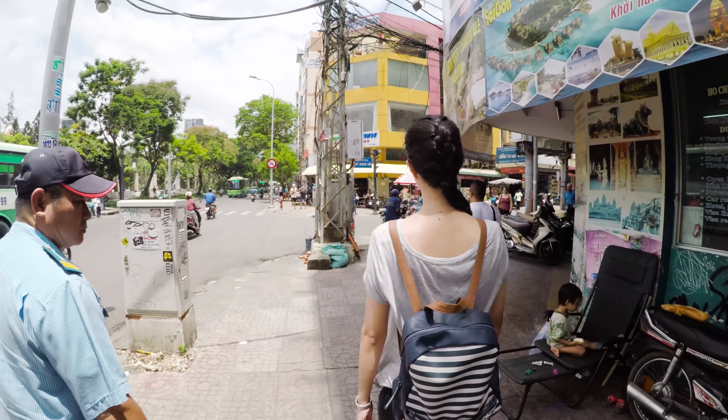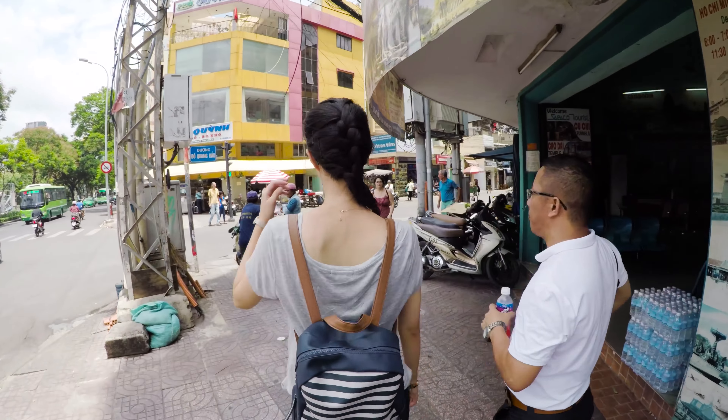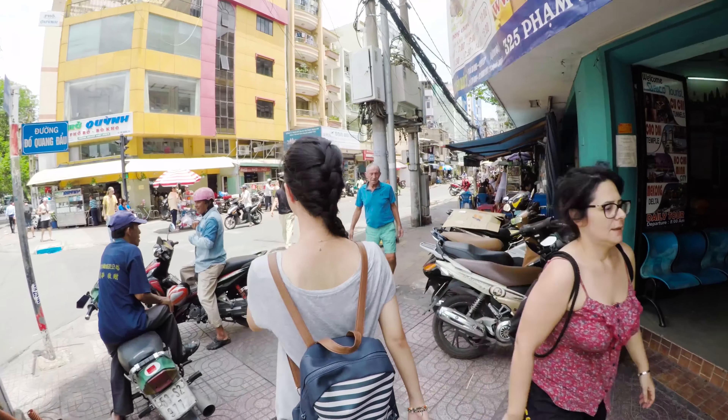Vietnamese people seem to love to sit on tiny chairs on the street. You will see that very often.